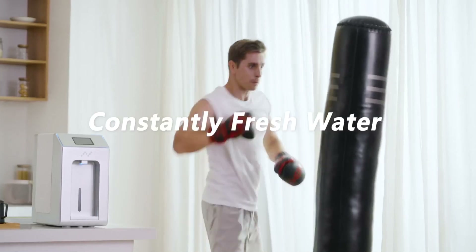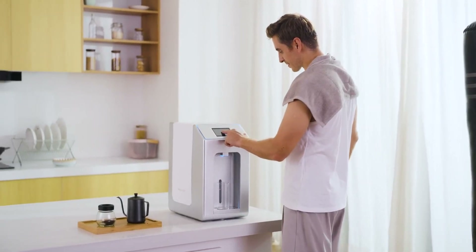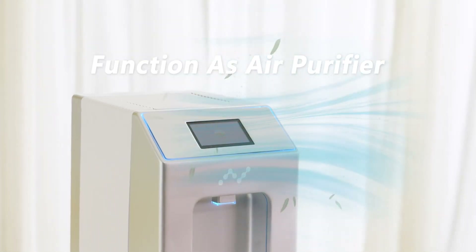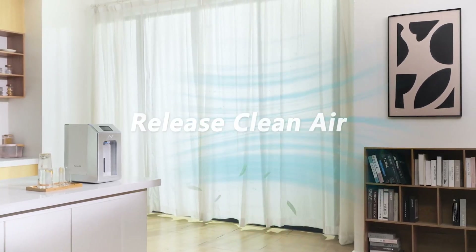To keep the water fresh, Nature EP circulates the water every 30 minutes. Furthermore, it can act as an air purifier, effectively removing harmful impurities from the atmosphere.